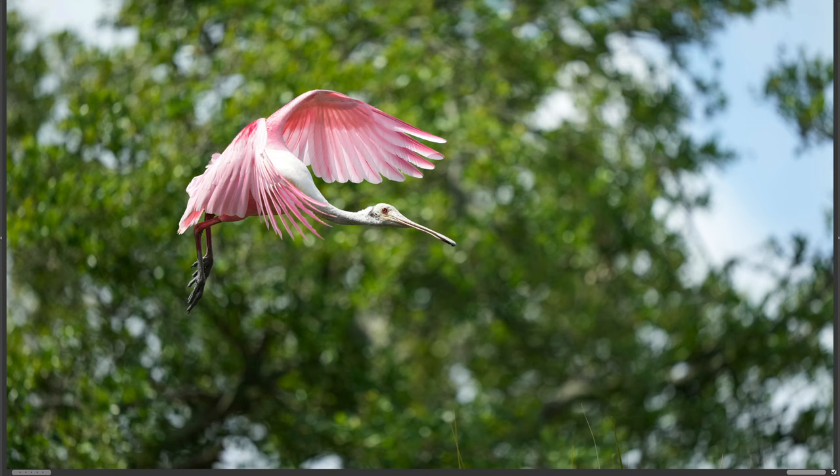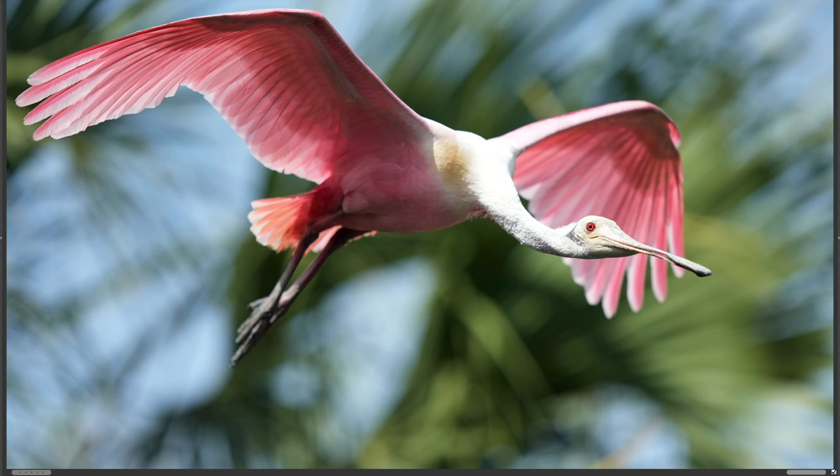The spoonbills are extremely active and flying back and forth to the nest — bringing sticks, getting food, doing everything. You have all these opportunities to shoot them in flight all the time. If you get bored of the nest, you can look up at the sky; if you get bored of the sky, you can shoot the alligators.